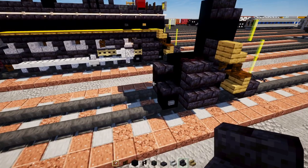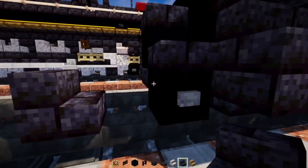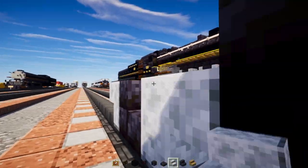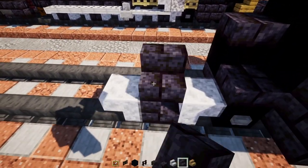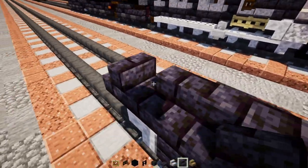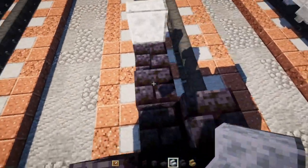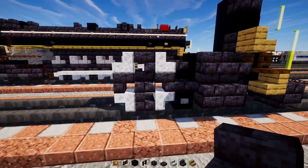Now let's add the wheels. Add a polished blackstone brick stairs facing the front with a gap of space, then upside down polished diorite stairs on either side of it. In the middle, add polished blackstone brick stairs, then upside down stairs facing towards the inside. Then polished diorite stairs in the corners and upside down polished blackstone brick stairs facing the back.